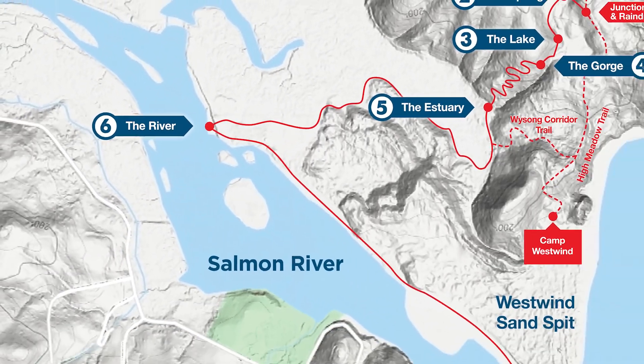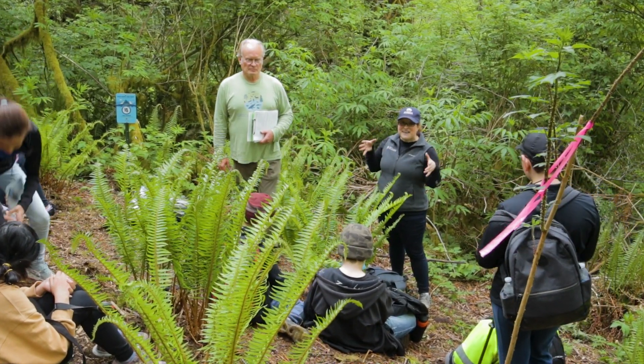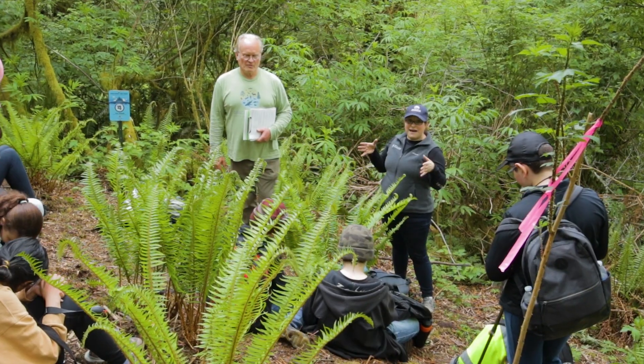We think of it as the gravitational migration of water. Remember we said that ten feet of rain fell at the headlands.